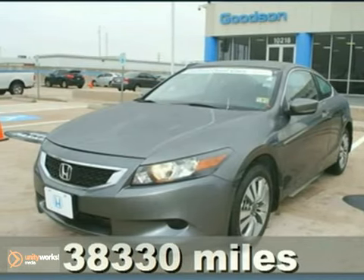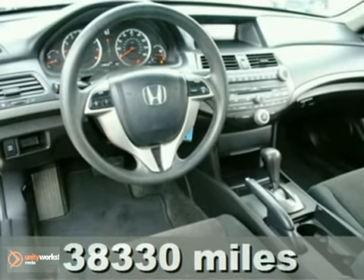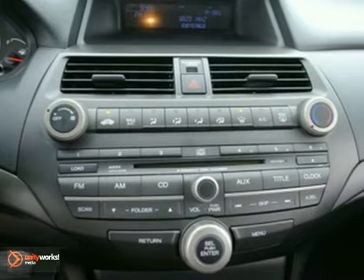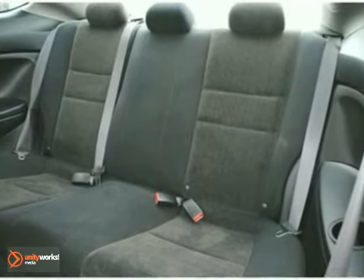Here's a nice certified 2009 Honda Accord LXS. It has keyless entry and power windows, locks and mirrors. Add to that cruise control, a tilt steering wheel, and a CD player, and you have an attractive vehicle looking for a new home.